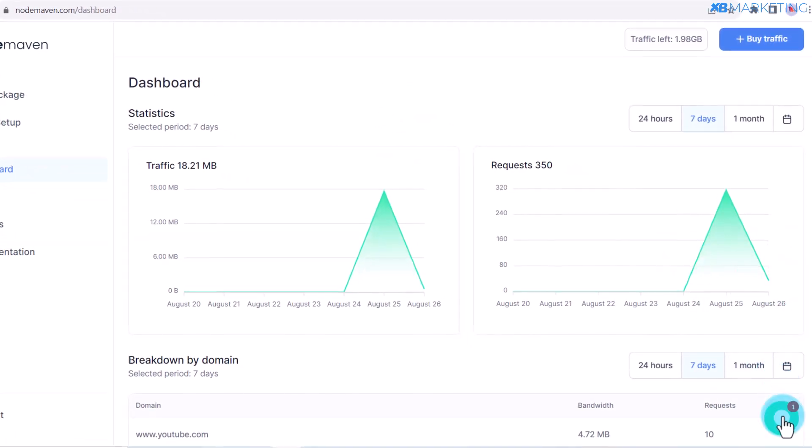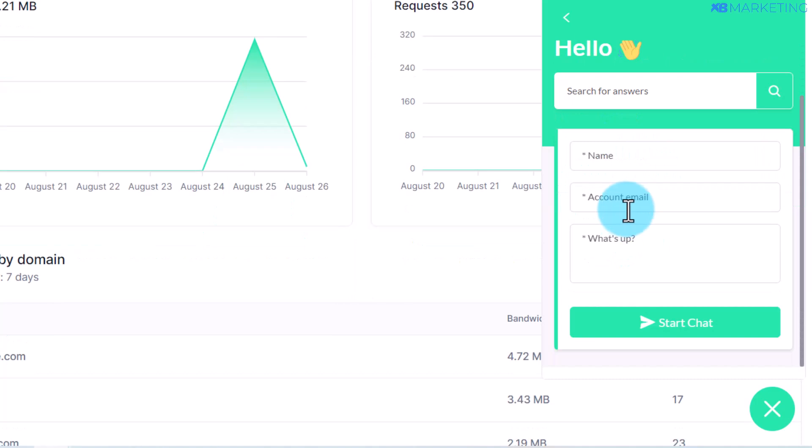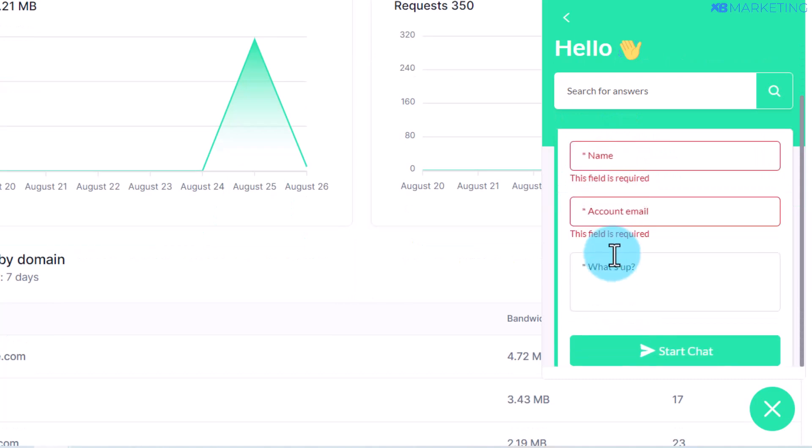This is how to use NodeMaving.com to scale your affiliate earnings. If you have any questions, click on the chat icon and select customer support. Enter your name, your email, and type in your question, and they will reply to you as soon as possible.